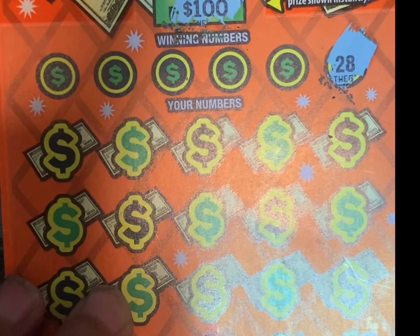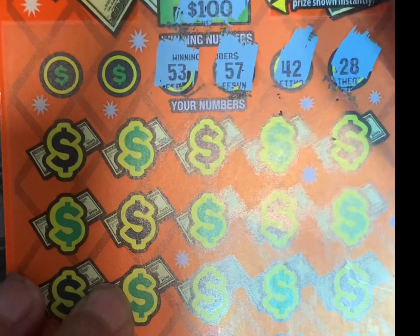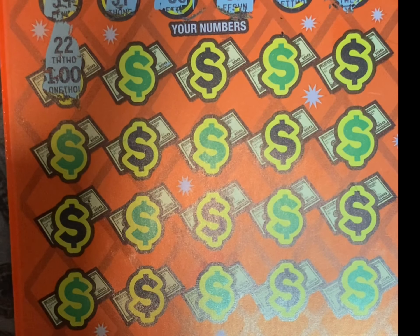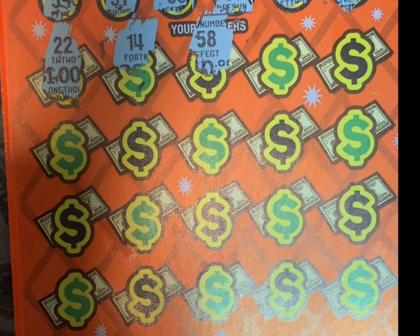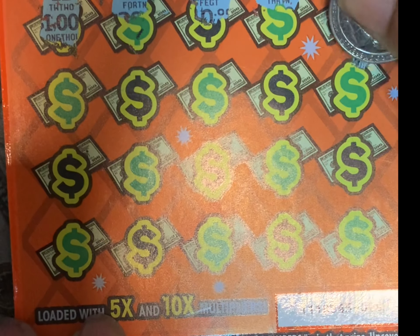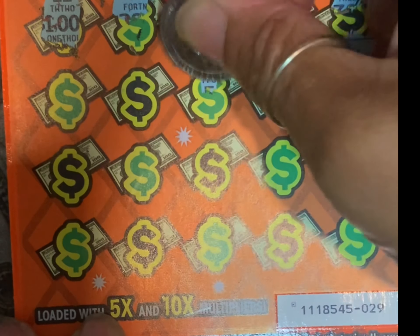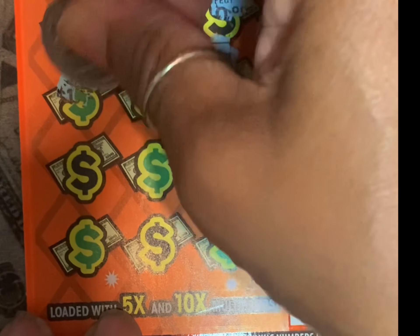Let's go from right to left. My winning numbers are 28, 42, 57, 53, 31, and 59. Let's go this side first. 22 — nothing. 14 — nothing. 58 — nope. 13 — no. 12 — nope. 34, 19, 54, 38, and 56.